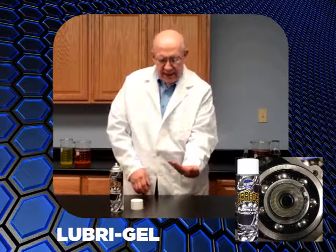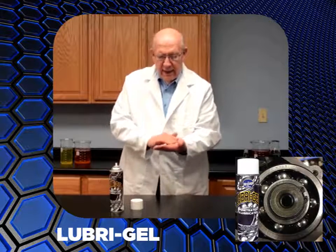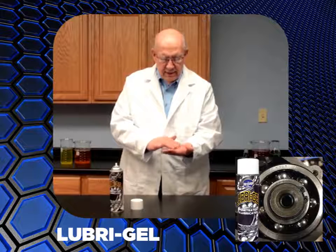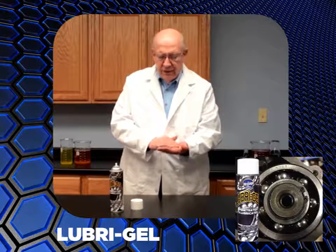I put a little in my hand here — as you can see, it's rolling around, it's an oil. Now I'm going to spread it around like this, and very quickly it will set up to a grease. Look at that, it's happening now. The solvents evaporate off and it leaves the grease that's in there.